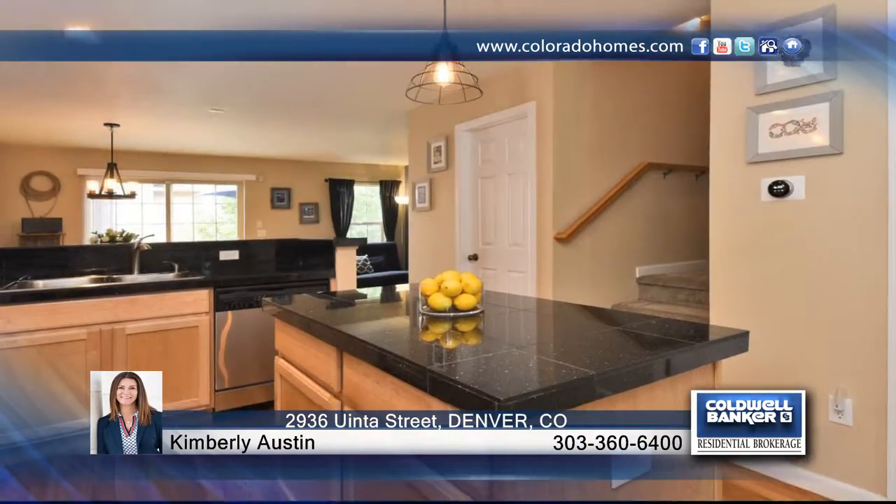This gorgeous home features two master suites that provide for amazing and flexible living arrangements. The main level features 12-foot ceilings, oversized windows, gleaming hardwood floors, and more.